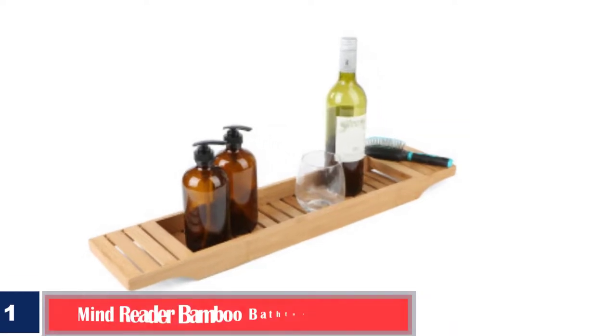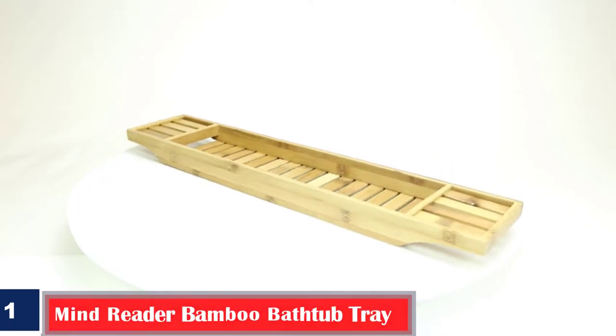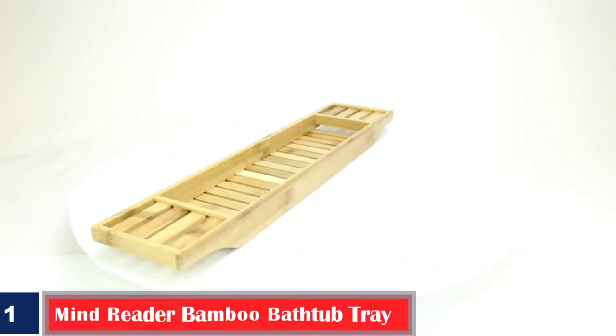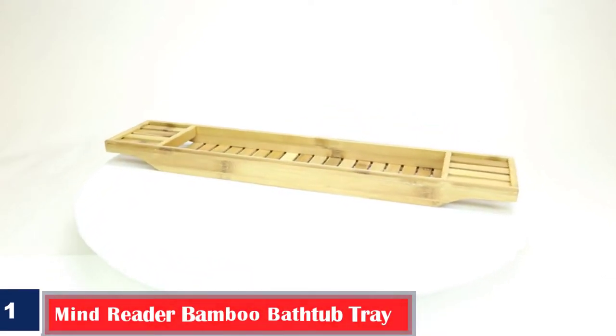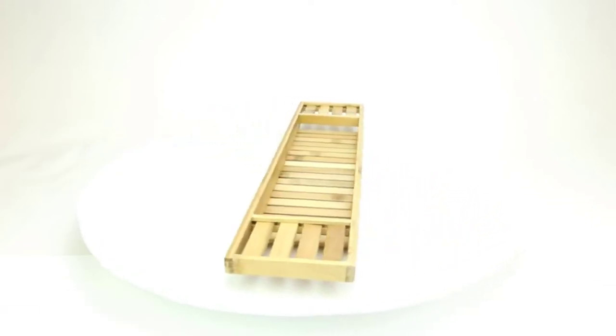Number 1. Best Budget. Mind Reader Bamboo Bathtub Tray. The Mind Reader Bath Caddy is budget-friendly and practical, providing a slatted tray for your most used bathroom essentials. It features a basic but stylish design, and since it's crafted with bamboo, it resists wear, mildew, and fungi buildup.